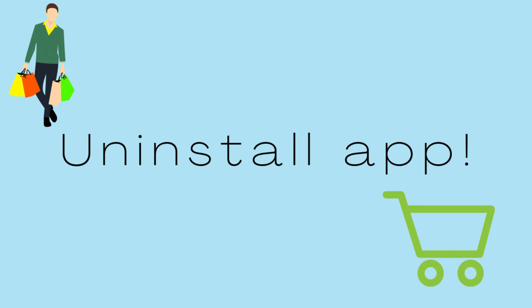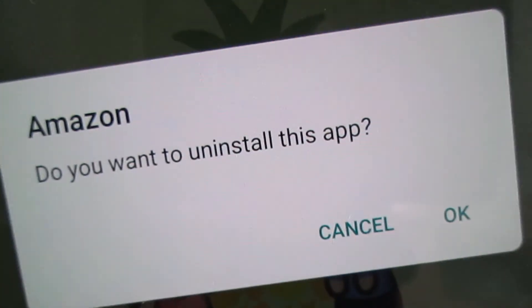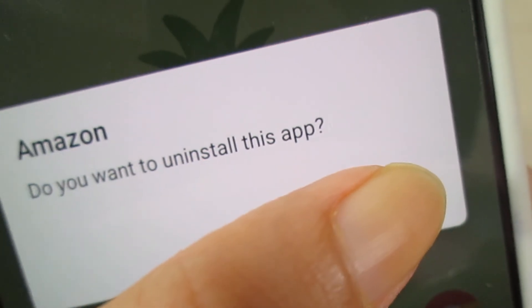If you're highly addicted to shopping unnecessary items, you have to uninstall the apps, or install them only when you need a particular item. Otherwise you'll end up wasting all your savings, so uninstall the app.